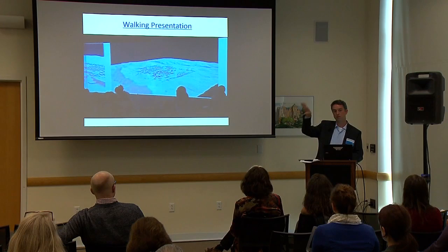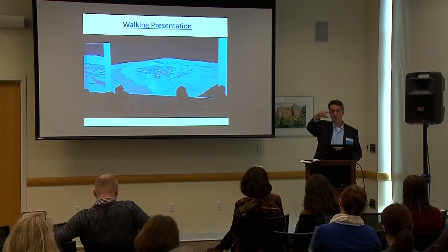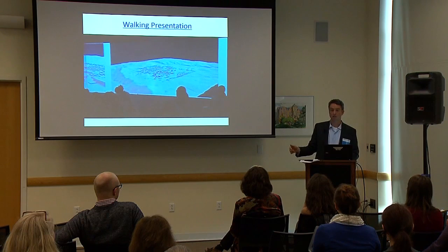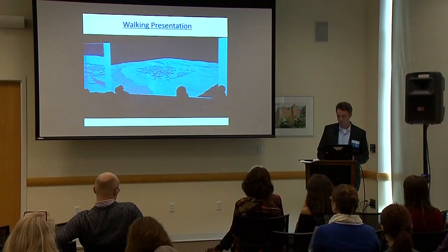Nearly all of their presentations had the same format — I describe it as the walking presentation. They all put their content on the wall at once and walked the room. It's as if instead of going linearly through slides on a screen, you put all your slides on the wall and started at the back of the room and walked around, showing your content. If you wanted to skip ahead to the end, you could just turn your eyes and see.